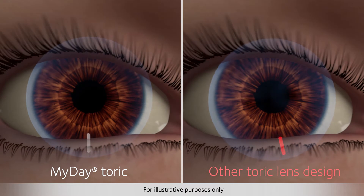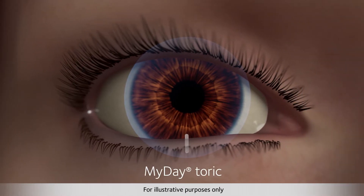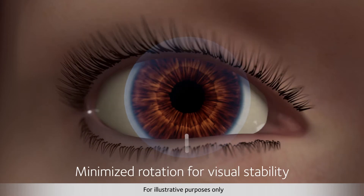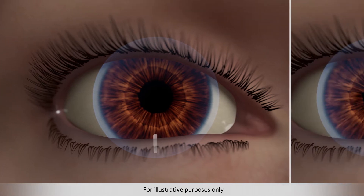Normal eye movements, including blinking, may cause a toric lens to rotate or shift on the eye. To provide clear vision, a toric lens must maintain its proper orientation throughout these eye movements. Optimized toric lens geometry offers two distinct features to keep MyDay toric lenses rotationally stable and comfortable.